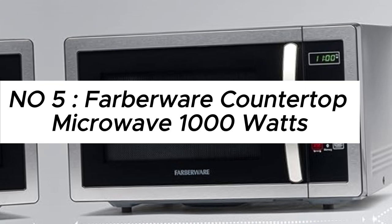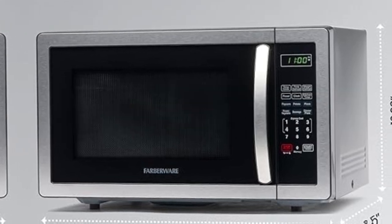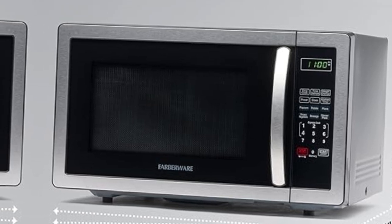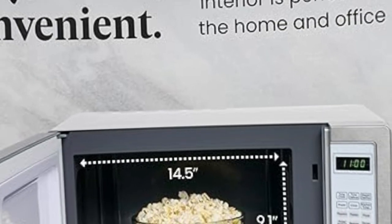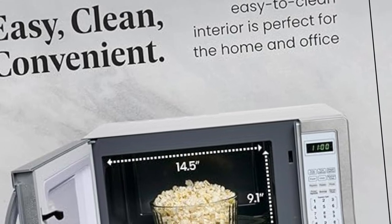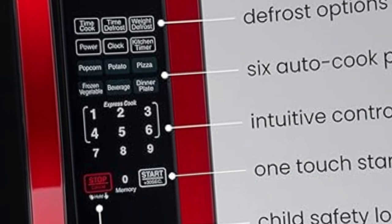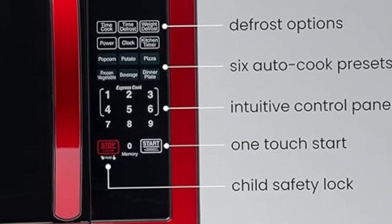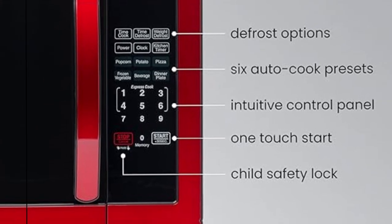Number 5: Farberware Countertop Microwave 1000W, 1.1 cubic feet, microwave oven with LED lighting and child lock — perfect for apartments and dorms. Easy clean stainless steel, convenient microwave. Prepare quick and easy meals in a snap with our powerful microwave. It packs 1000W of output power and features a range of settings for press-and-go speed.